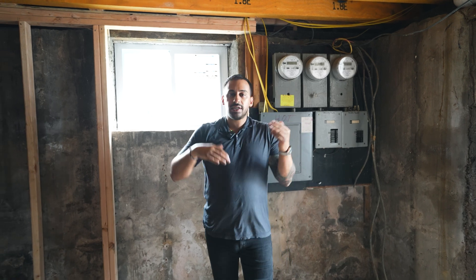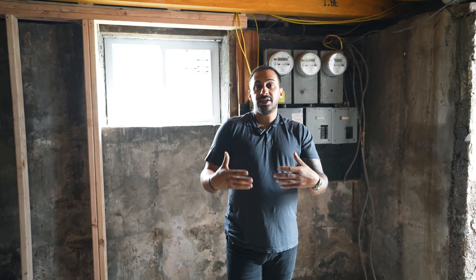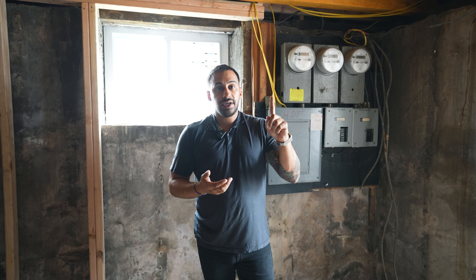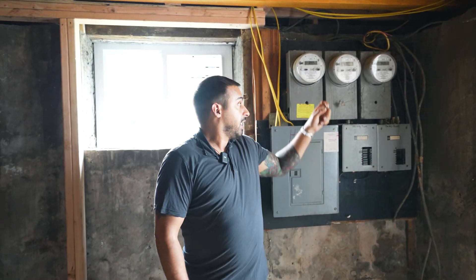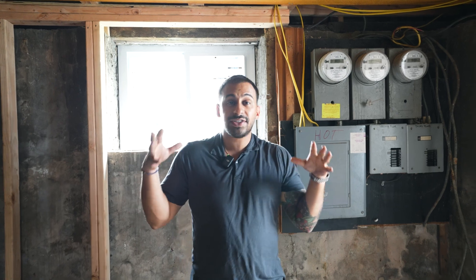This is a legal three-family — it's still considered residential. So we decided to upgrade the service to 200 amps. A 200 amp service between one meter on every floor and a house meter in the basement, along with the service upgrade on the outside and new meters being moved to the outside — that costs $10,000.